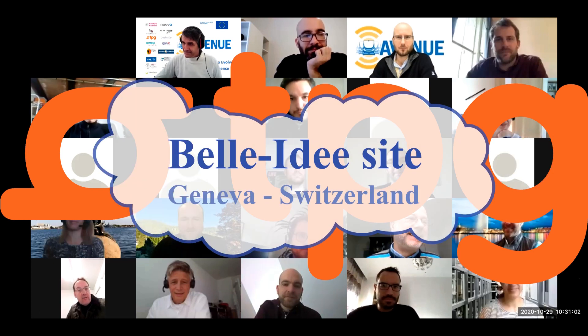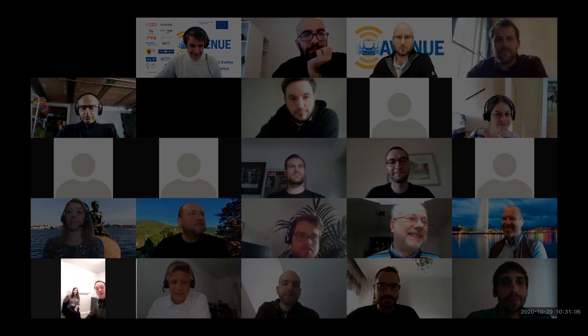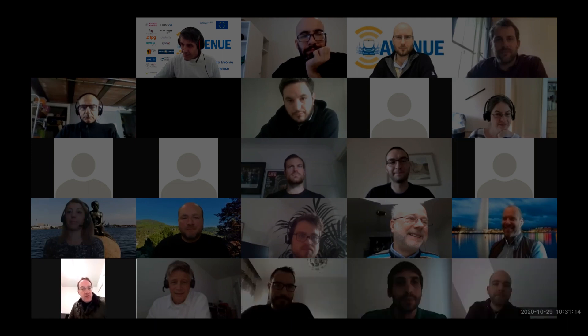Good morning everybody and welcome to the Bell IDEA site. I'm not alone — I am with Melissa. Hello. She is responsible for the operations on site. She does a very good job. She did all the implementations here on the Bell IDEA site, so this is very good.